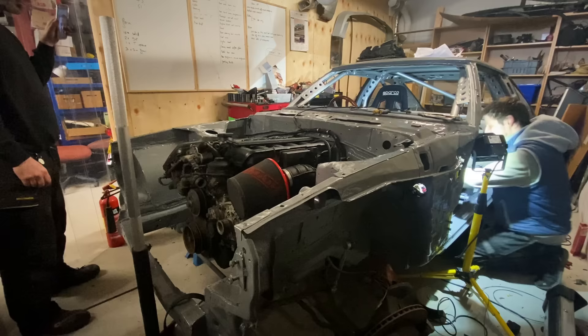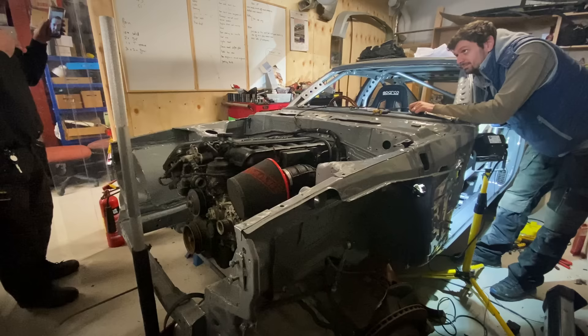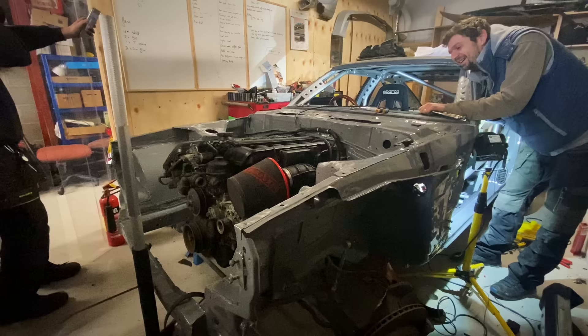The first time we started it, I wasn't expecting it to run. Everything got checked six times before we actually started the car — it was just me and a friend in the unit. The OBD port wasn't working so I couldn't communicate with the car. I pressed the button — well, I shorted two wires — and it started. That was an achievement. Immediately I grabbed the throttle cable, which was just laying on the floor, yanked it and just redlined it with no exhaust in the unit with all the doors closed. It nearly popped everybody's ears. That was probably two years before I first drove it.